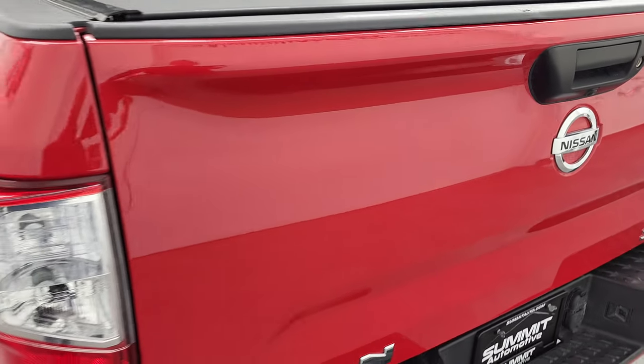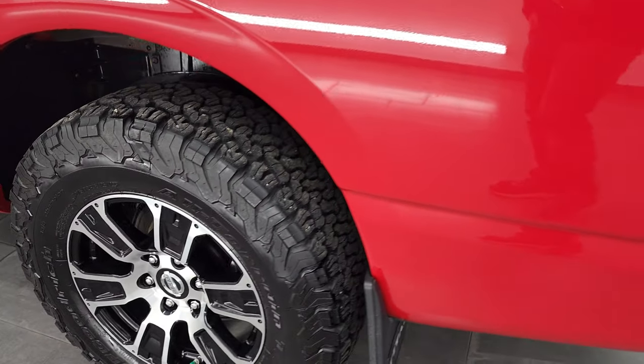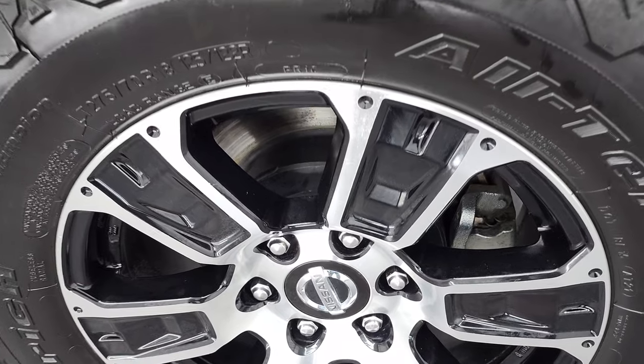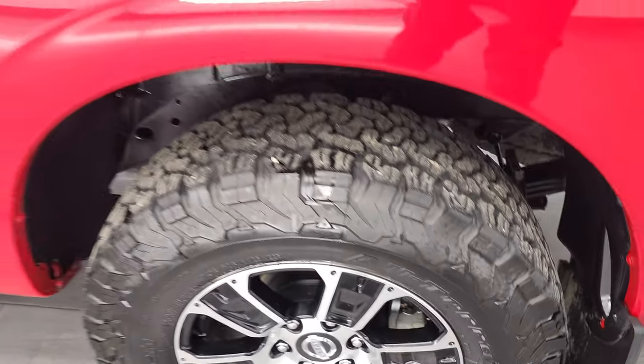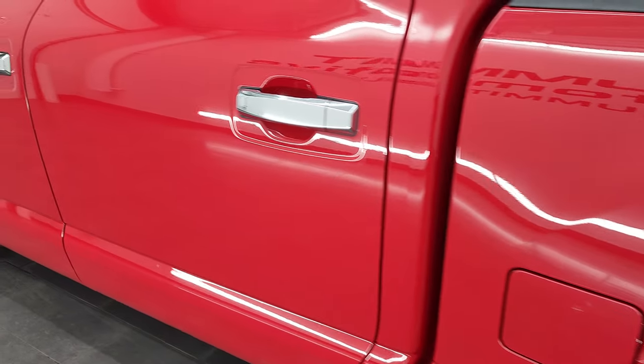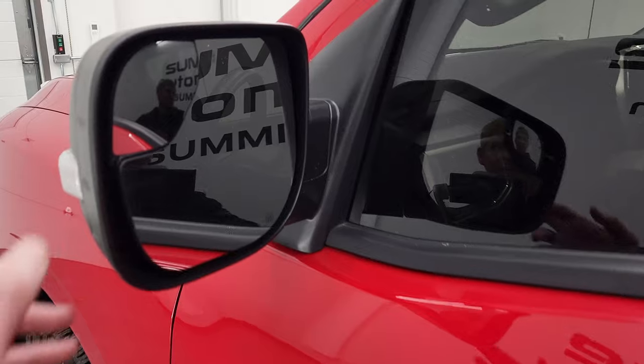That tailgate is really easy to close — must have one heck of a torsion bar in there. Back wheel, for full disclosure, is in excellent shape. And once again down the rest of the side of the truck looks pretty good. Does have the heated power mirrors, built-in directional signals, and blind spot mirrors as well.